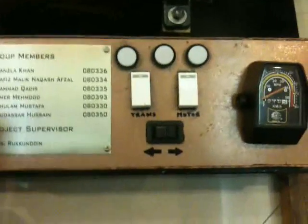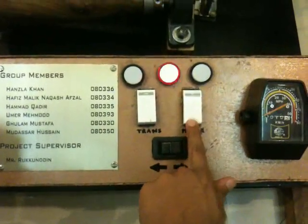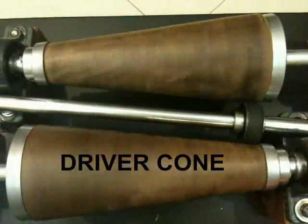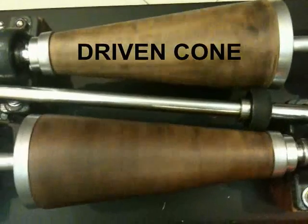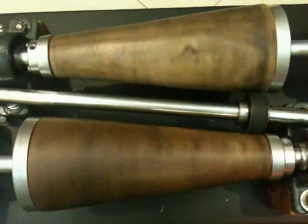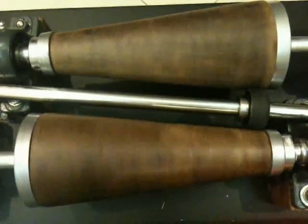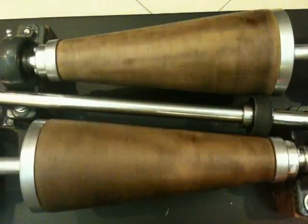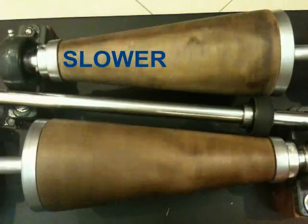Let's demonstrate how CVT works. The bottom cone is the driver and the top cone is driven. Note that, for this position of the ball bearing, the driven cone rotates slower than the driver cone.